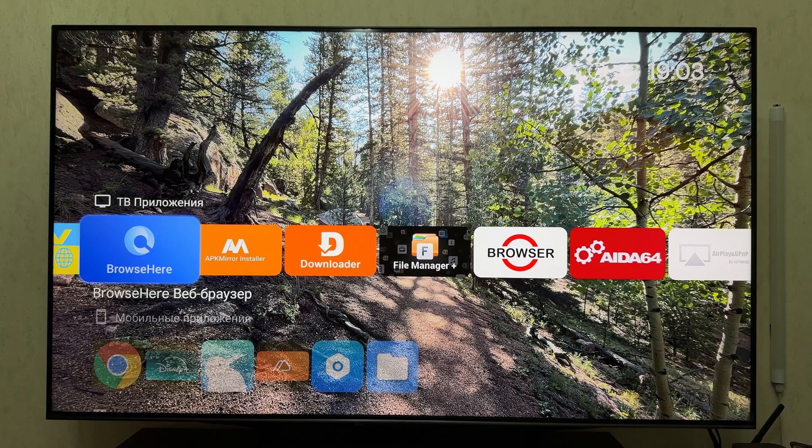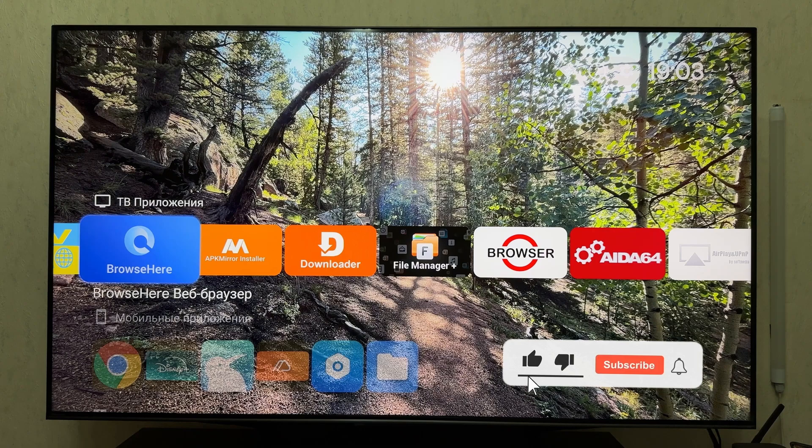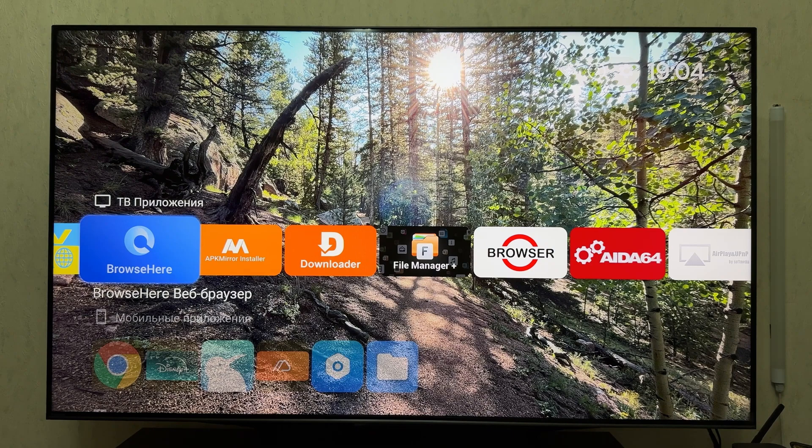Hi friends! Today we're diving into which browsers are relevant for Android TV in 2025 and which one is the best choice. We'll compare three popular apps: PuffinTV Browser, TV Bro, and Browse Here. Each offers something unique, but there are important nuances to consider. Let's go!